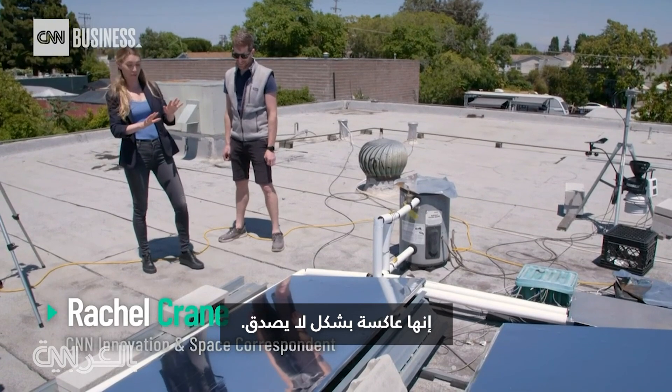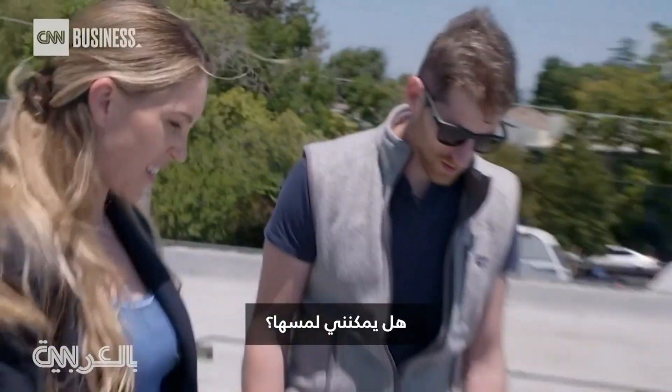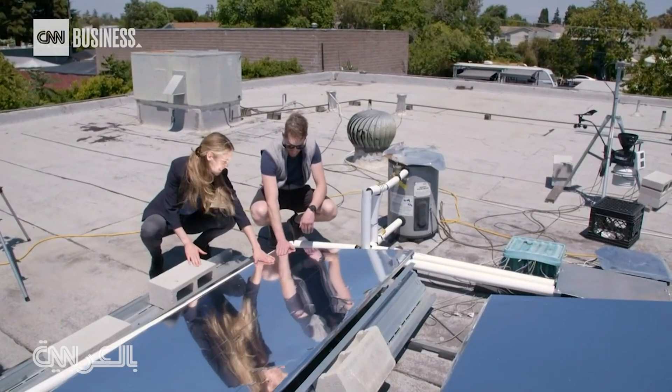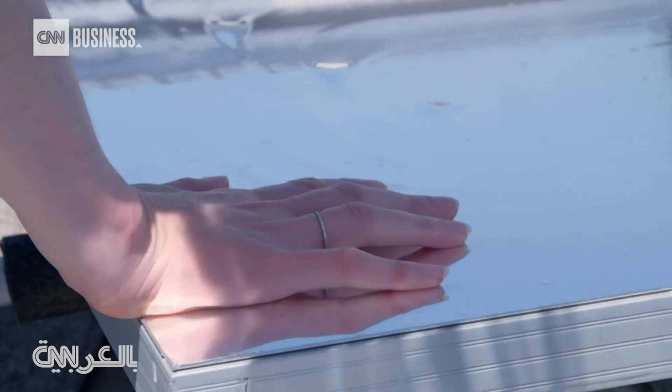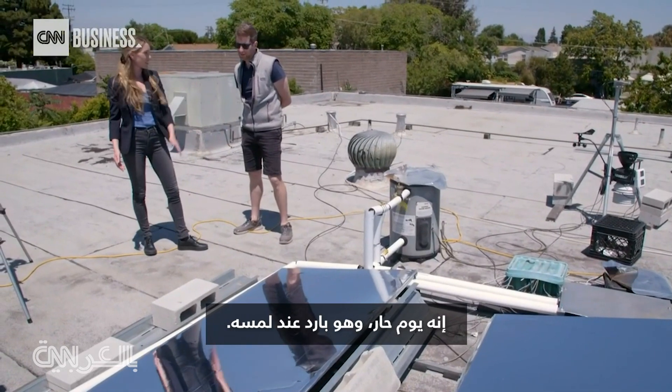They're incredibly reflective — like, they're almost blinding. Are they actually physically cool to the touch? Yeah, exactly. You can compare it to any other surface on the roof, it'll be much cooler. They're much cooler than what I would expect. It's a hot day and that's cool to the touch.